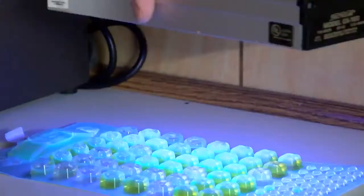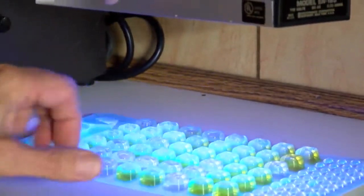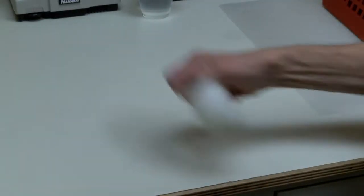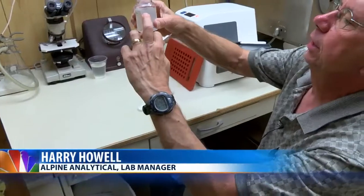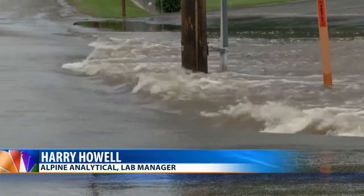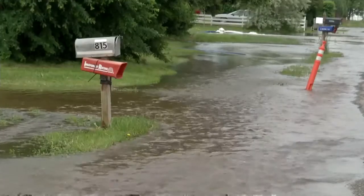With heavy rain and flooding comes the potential for bacteria to enter into your ground well. Three laboratories in Helena offer water quality testing that can help determine whether or not the water is safe to drink. If nothing turns yellow, there's no bacteria. Harry Howell is the lab manager at Alpine Analytical, one of those three labs. The biggest concern is whether or not they're having fecal matter getting in there. Howell said floodwaters have the potential to carry harmful bacteria like E. coli that can make you sick.